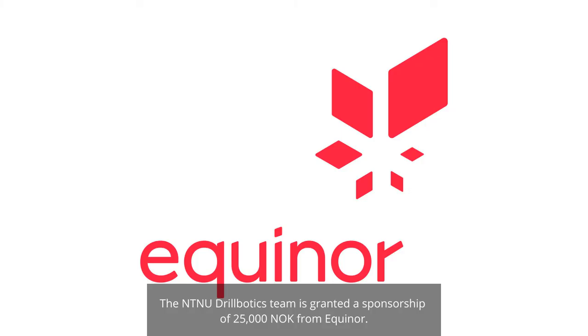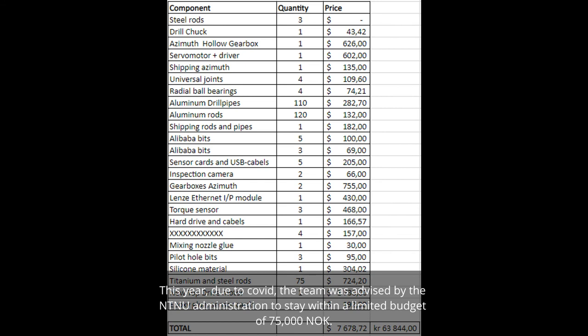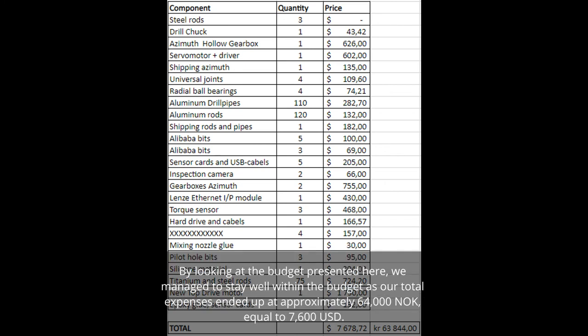The NTNU Drillbotics team was granted a sponsorship of 25,000 Norwegian kroners from Equinor. The rest of the budget is covered by BRUT21, NTNU's research and innovation program in digital automation solutions for the oil and gas industry. Due to COVID, the team was advised to stay within a budget of 75,000 Norwegian kroners. Total expenses ended up at approximately 64,000 Norwegian kroners, equal to approximately 7,600 US dollars.